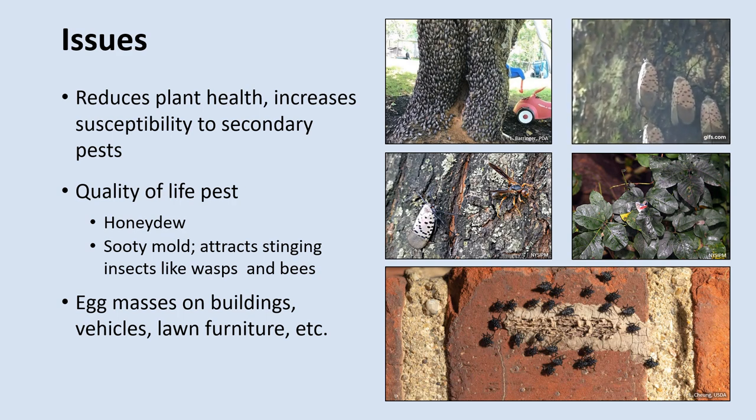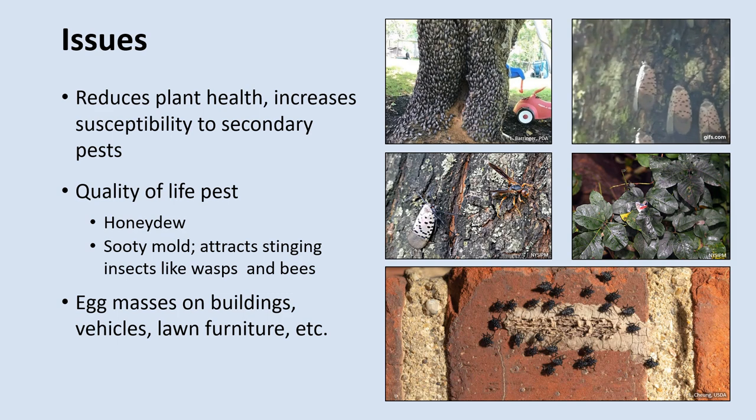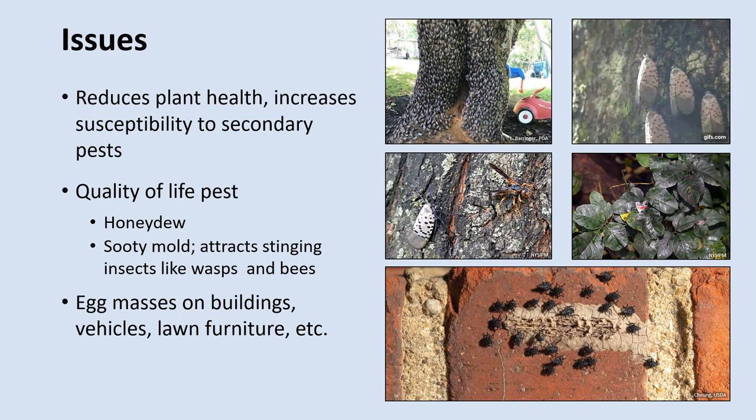Interestingly, bees sometimes feed on this honeydew, and some honey producers in Pennsylvania have taken advantage of this, making a complex, smoky-tasting honey with Spotted Lanternfly honeydew-fed bees. Honeydew can also provide a great substrate for the fungus sooty mold. Sooty mold can grow on all sorts of surfaces like mulch, plants, and wood. When this fungus establishes on honeydew-covered leaves, it can block out sunlight and inhibit photosynthesis. Additionally, some homeowners in Pennsylvania have reported that sooty mold can cause permanent staining to wooden decks and unpainted wooden buildings.